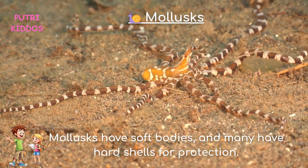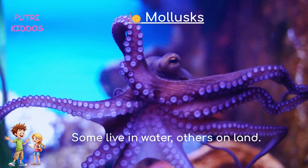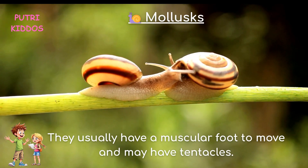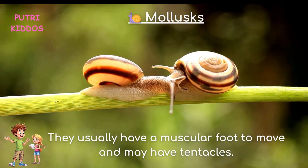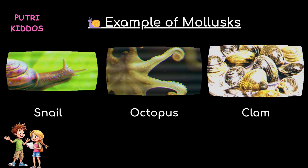Three, mollusks. Mollusks have soft bodies, and many have hard shells for protection. Some live in water, others on land. They usually have a muscular foot to move and may have tentacles. Examples of mollusks are snail, octopus, and clam.